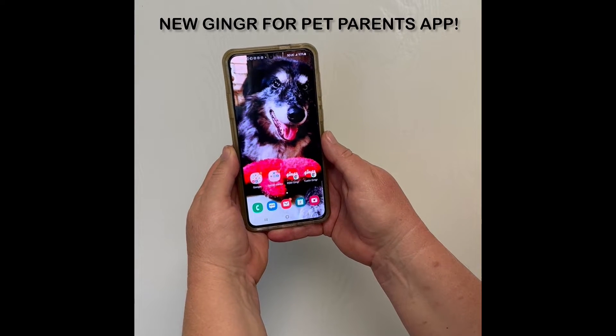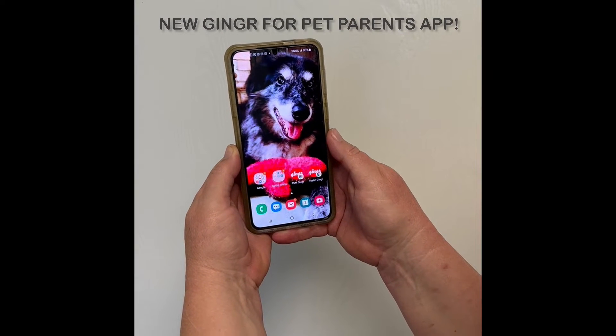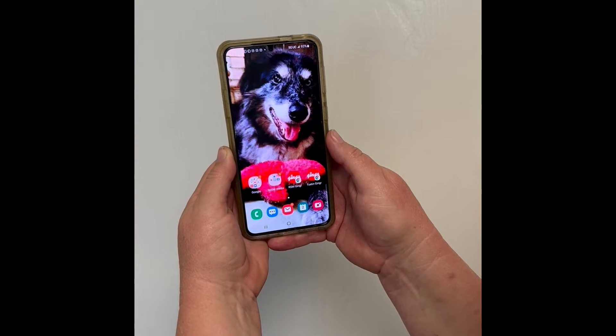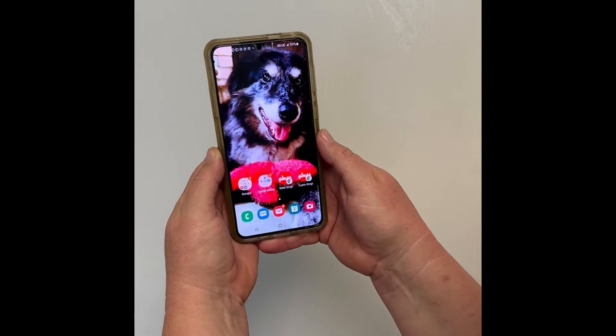Ginger has provided a new app for pet parents. This app provides a better interface for you to get your report cards and make purchases. Let's get started.